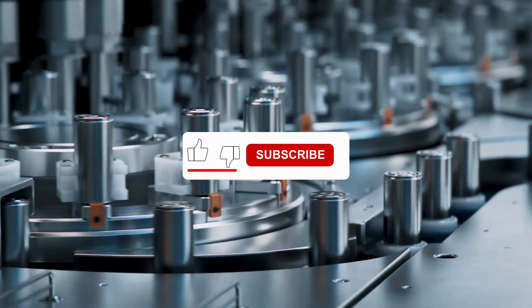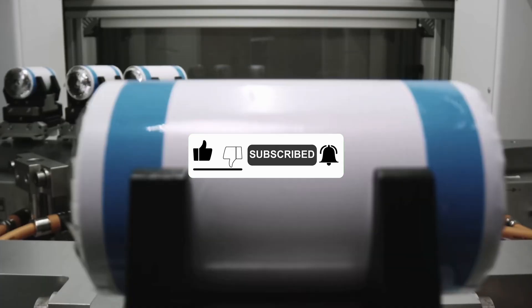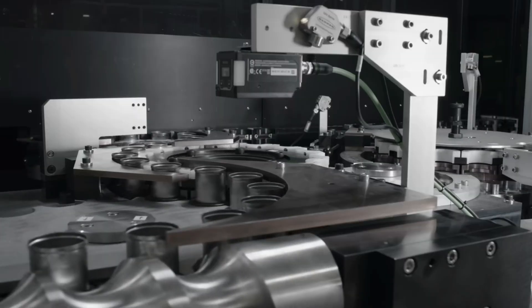If you enjoyed the video and want to learn more, click like and subscribe so you don't miss any future episodes about technologies of the future. Have a great time, and see you soon in the next episode.